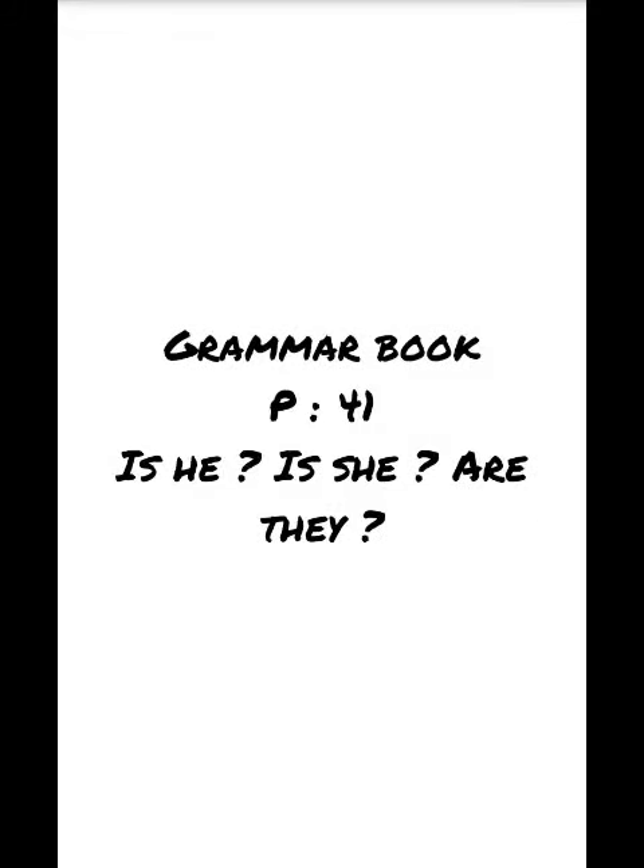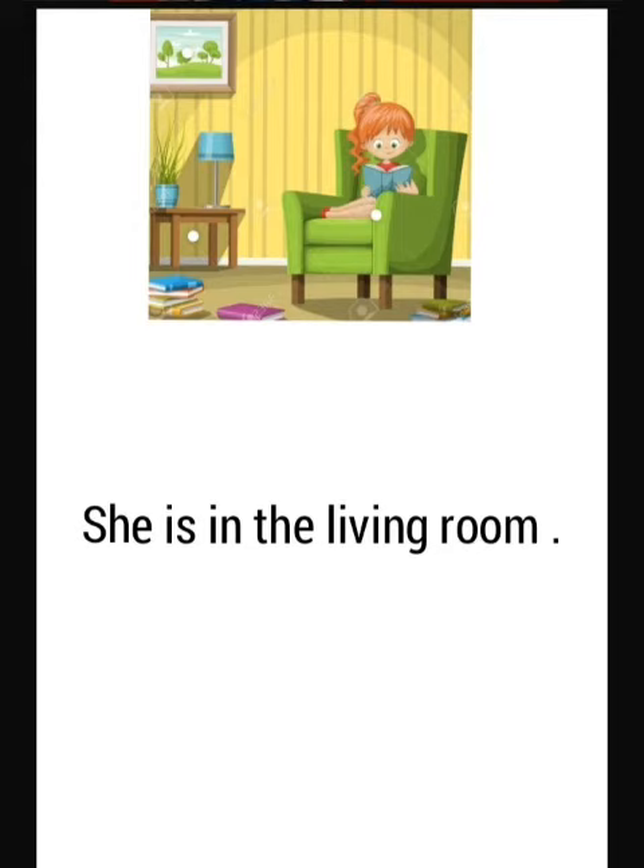Grade one grammar book, page 41. Is he, is she, are they?